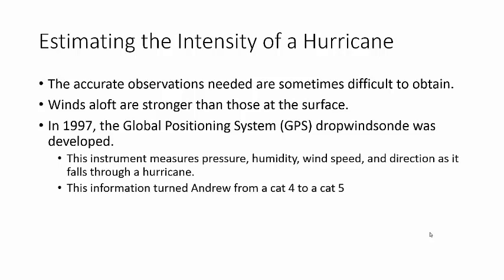How exactly do we know if it's a Category 1, 2, 3, 4, or 5? These are quite difficult to get. It wasn't until 1997 that they developed the GPS dropwindsondes.